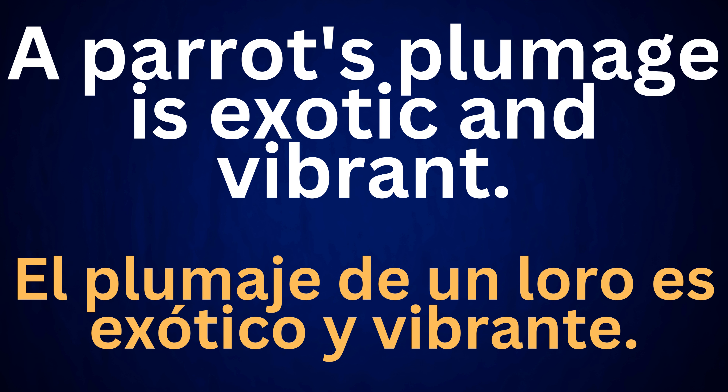A parrot's plumage is exotic and vibrant.